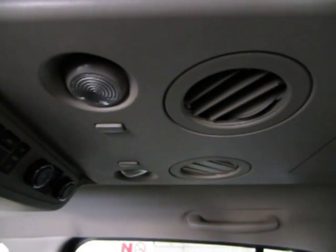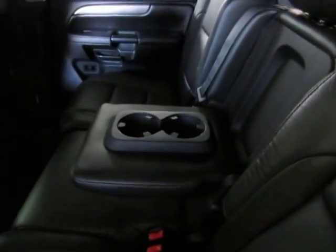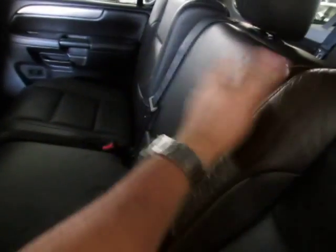There's a set of AC vents and map lights for the middle row passengers, a large pocket for storing magazines or other items, and another set of AC vents and map lights for the rear row passengers. If you don't have a passenger in the middle, you can flip the armrest down and use it as a cup holder. All the seats have over-the-shoulder belts, including the middle row passenger.